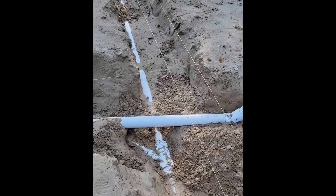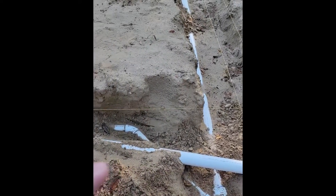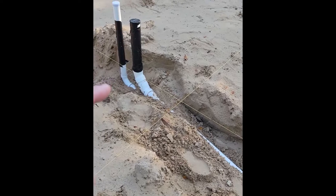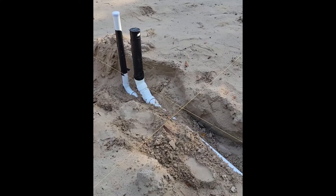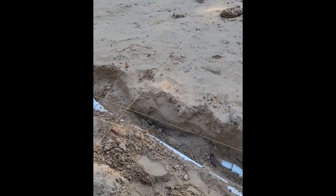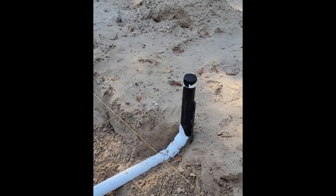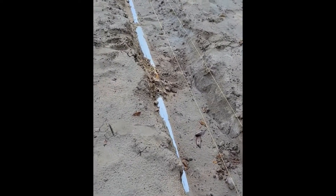Right down here is going to be the sleeve for the water line. It runs from this wall all the way over here to the island, and that other smaller pipe is the sink at the island. So you'll have your sink and your water lines right inside the island cabinets. The sleeve here will go up inside the wall.